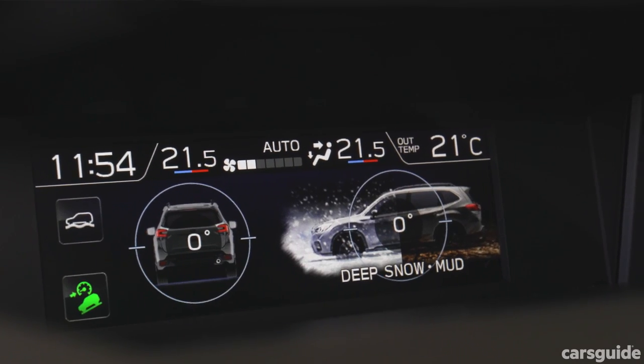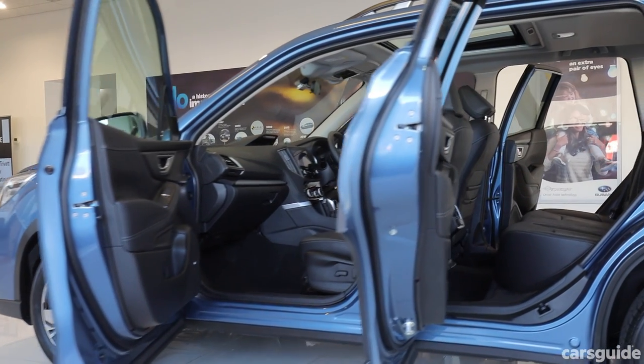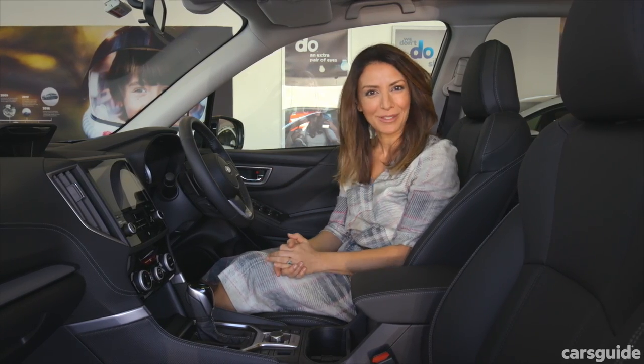The Forester has your advanced safety covered: auto emergency braking, adaptive cruise control, blind spot monitoring and rear cross traffic alerts, plus a bunch of other things that make you feel really safe when driving your family around.